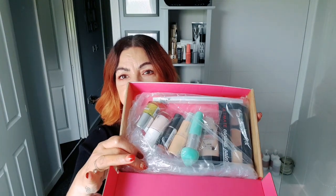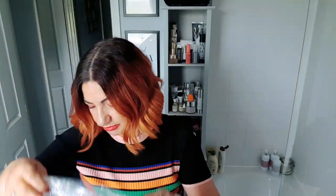Today we've got an unboxing of a beauty box by Beauty UK. It costs £14.99 and you get eight products inside. It comes like this — I'm not sure how I feel about it coming in a plastic bag.